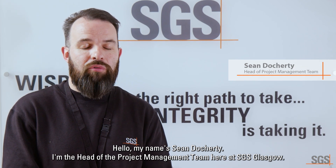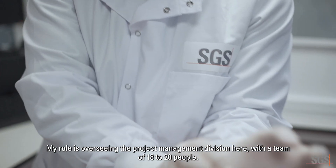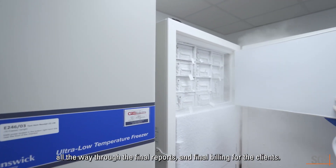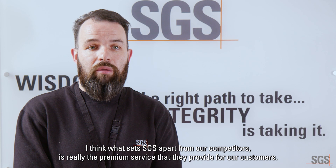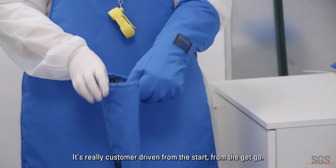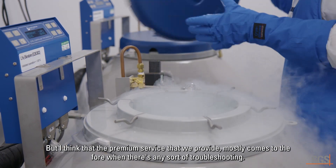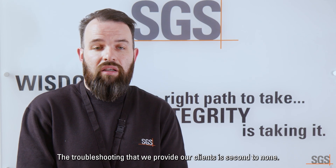My name is Sean Docherty. I'm the head of the project management team here at SGS Glasgow. My role is overseeing the project management division — a team of 18 to 20 people. We have project managers, we look after sample submissions, and we basically see the projects from the start, from the sample arriving, all the way through to the final reports and final billing for the clients. What sets SGS apart from our competitors is the premium service we provide. It's really customer driven from the get-go. We need to provide quick answers so that clients have direct, accurate responses in order to make their submissions timely. But I think the premium service mostly comes to the fore when there's any sort of troubleshooting — the troubleshooting we provide our clients is second to none.